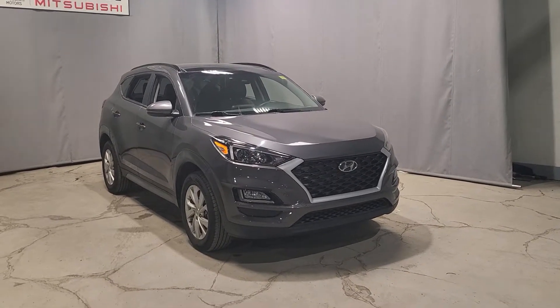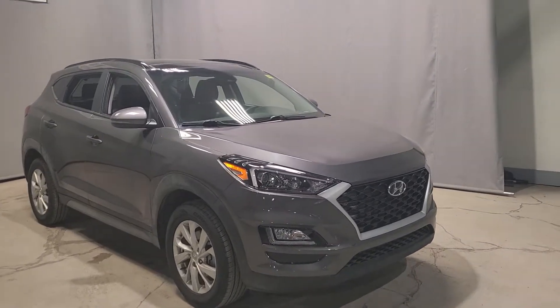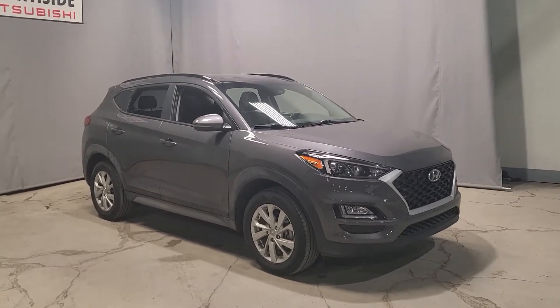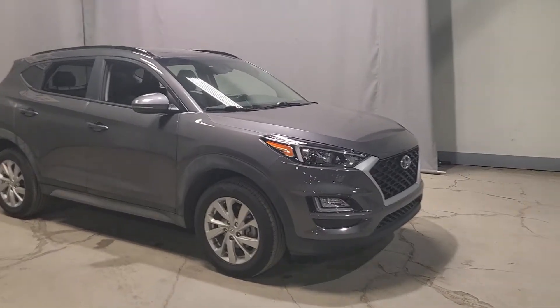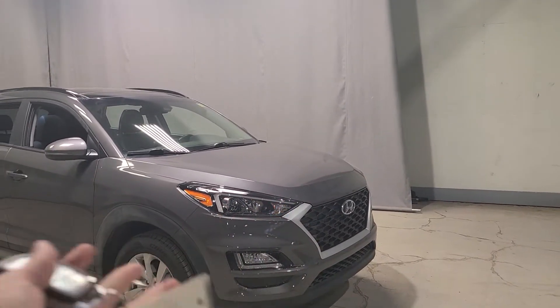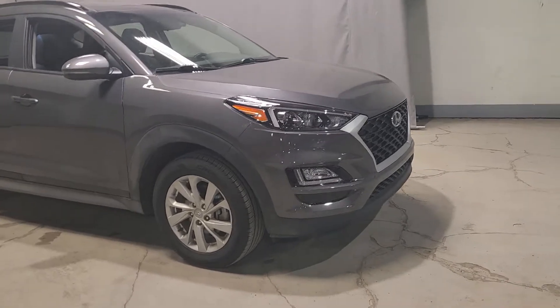I like to start off with the basics. This one here has a 2.0-liter four-cylinder engine, so for a bigger SUV it actually has great gas mileage — it's going to be super fuel-efficient for you, especially with gas prices rising at the moment. You do have your auto LED daytime running headlamps and fog lights underneath for extra light exposure.